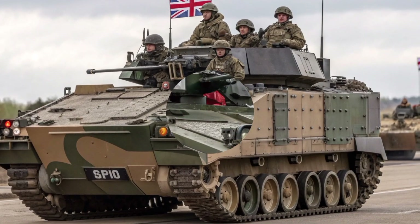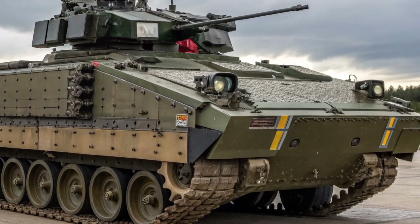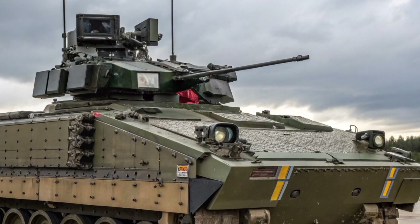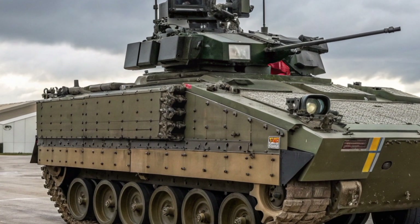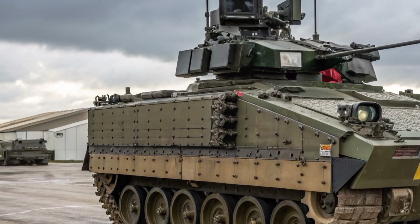The Warrior first entered service in the late 1980s as a replacement for the older FV-432 troop carrier. It was designed to be far more than just an armoured personnel carrier — it was built to fight alongside main battle tanks, offering both protection and firepower.